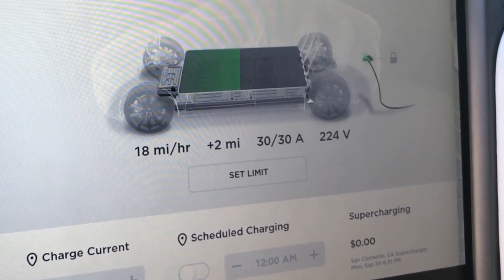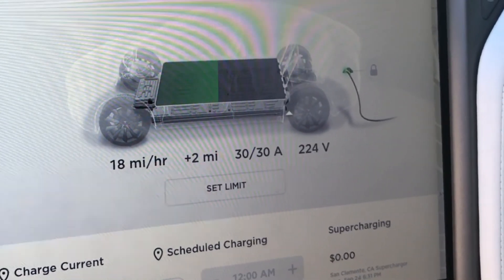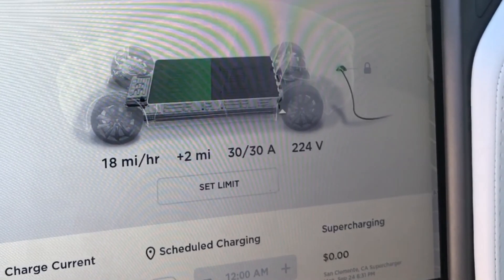Thanks for watching — catch you guys next time, and remember to subscribe. If you're interested in Tesla, check out the link in the description for free Supercharging between six and nine months, currently ending end of December.